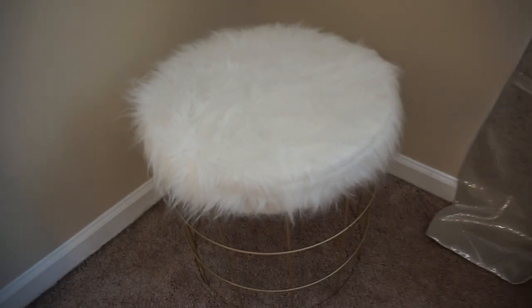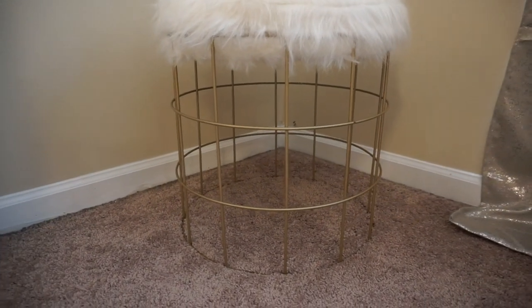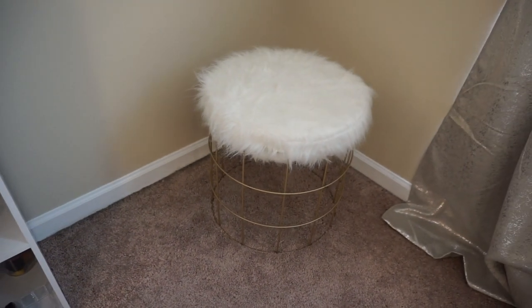My fuzzy stool I purchased from Burlington. My crazy little cat Nino loves to climb inside it like it's a little cage — I don't know why, because he does not like his cat cage, but whatever.